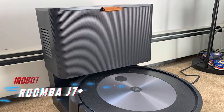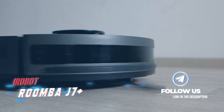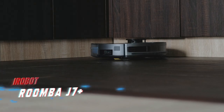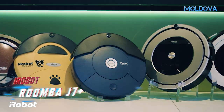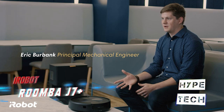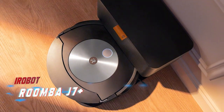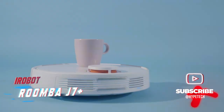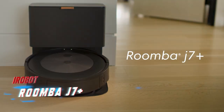Coming in at number four is the iRobot Roomba J7 Plus. iRobot continues to push the boundaries of automation with this latest release. The Roomba J7 Plus combines both a vacuum and a mop in one device. The standout feature is the self-retracting mop, which lifts out of the way when it detects carpet — ensuring it only mops on hardwood or tile. This allows the Roomba J7 Plus to be fully autonomous and operate without any human assistance, a great example of how technology is advancing and making our lives easier.